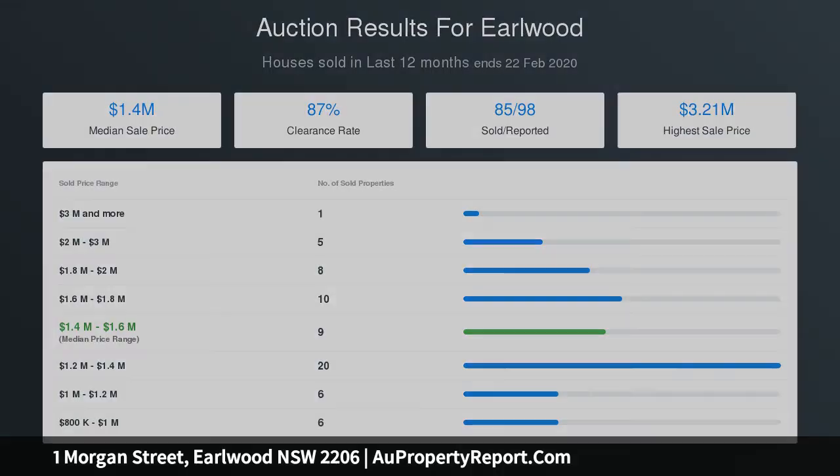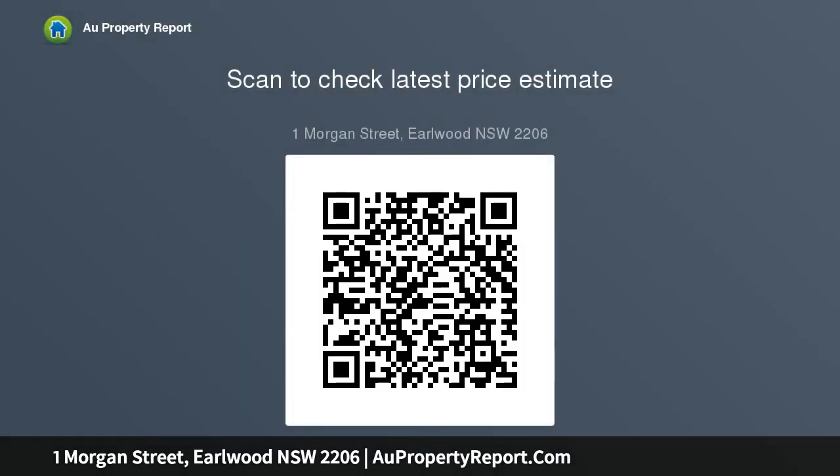Recently installed ducted gas heating system, plenty of off-street parking, stroll to buses and parklands, moments to local cafes, restaurants and local supermarket.